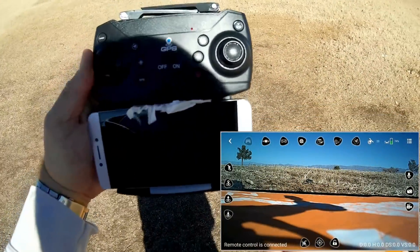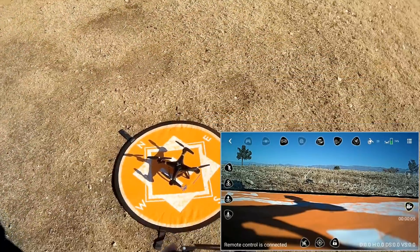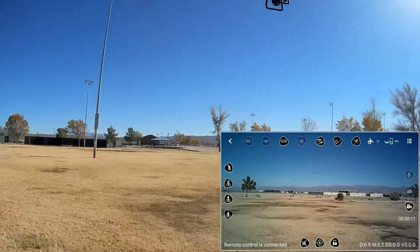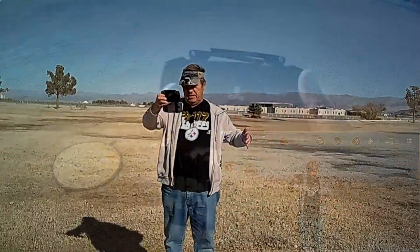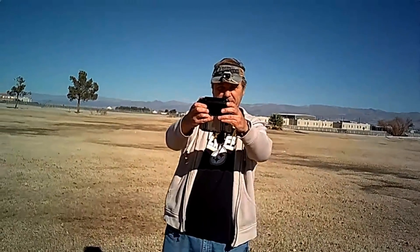I put some tissue in there so it won't shut off my phone and started the camera again. Bringing both sticks down and inboard, giving throttle — taking to the air, still stable. Let me get in the picture. How do you like my shirt today? Now you know where I'm from — I'm from Pittsburgh.